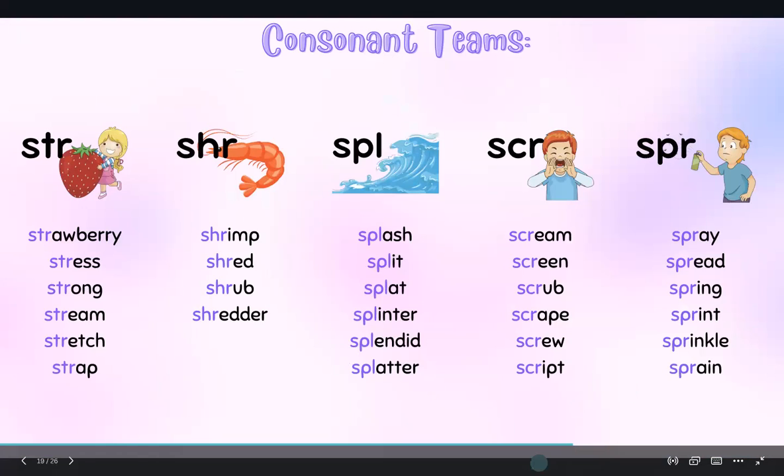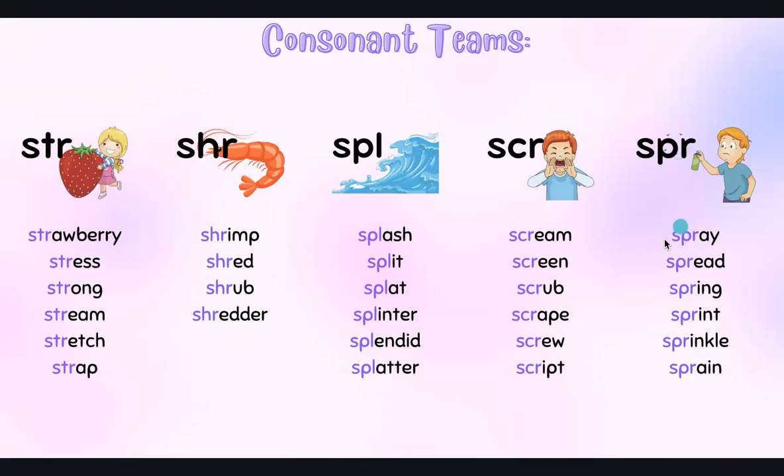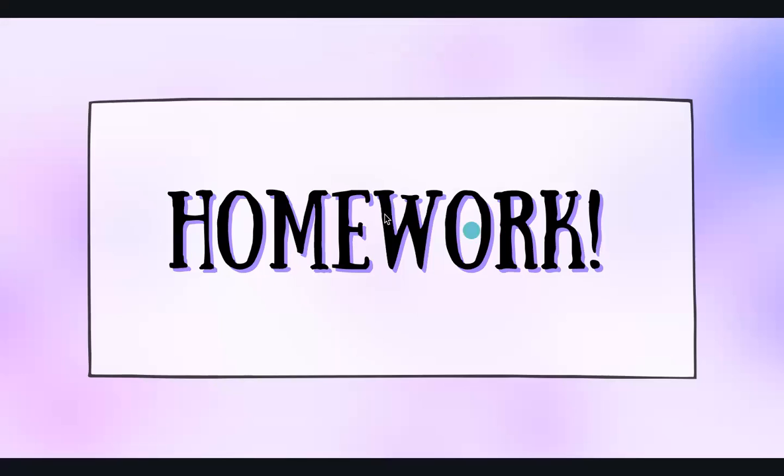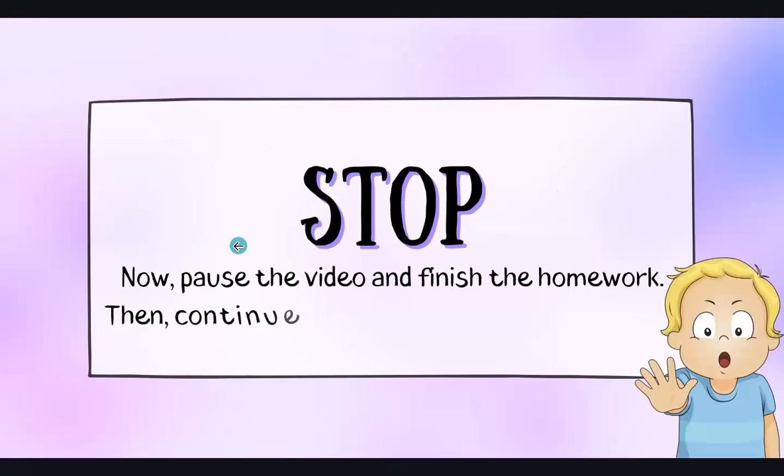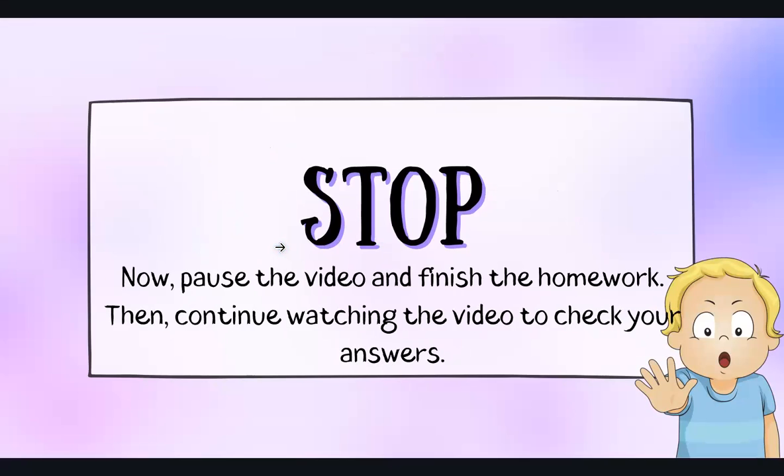Now for the SCR homework — stop, pause the video, and finish the homework. Then play the video again to check your answers.